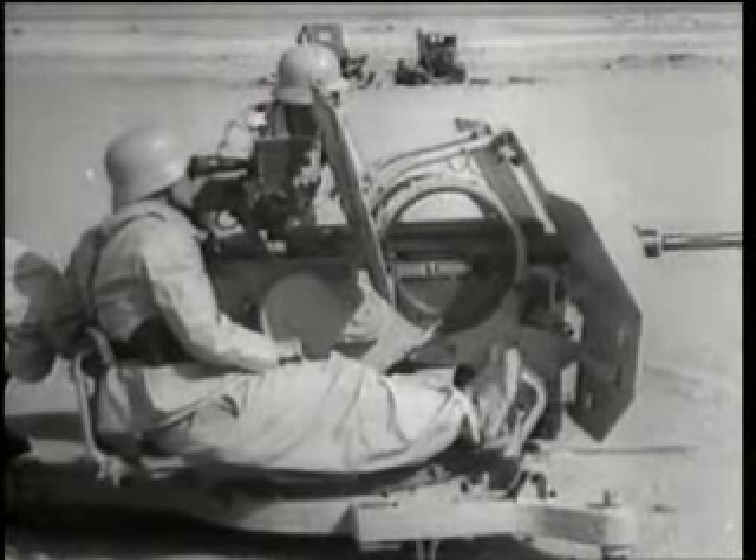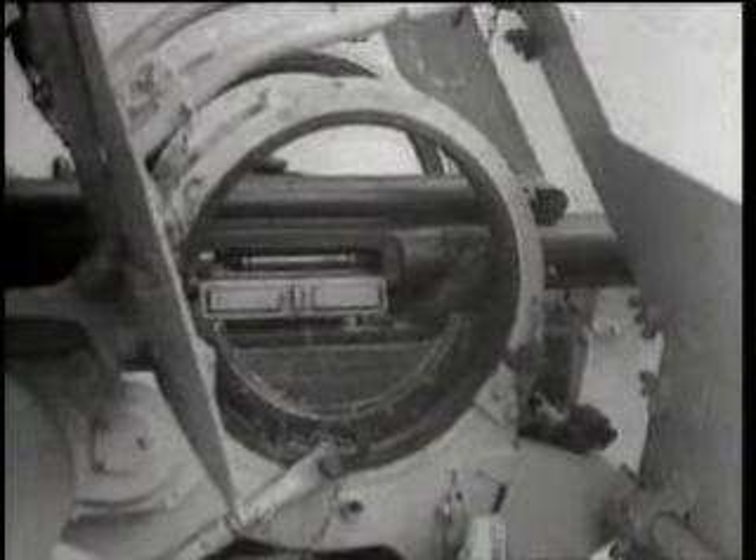With a full 360-degree rapid traverse when emplaced on the ground — 40 degrees when used in its wheeled carriage — the weapon's elevation from minus 12 to plus 90 degrees permitted very rapid tracking of targets.